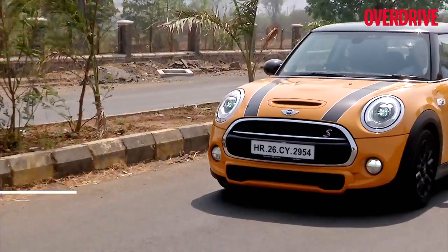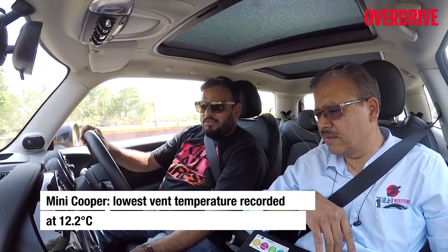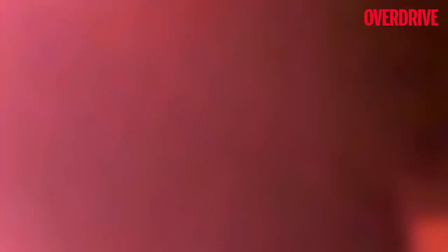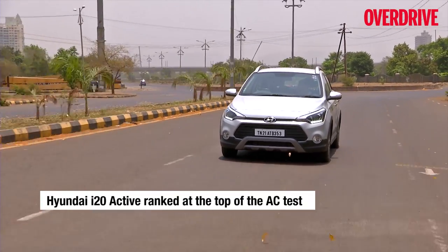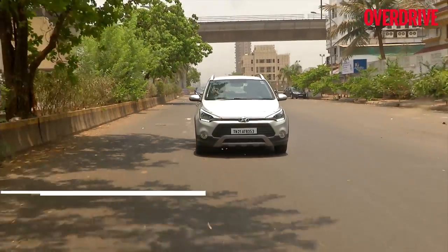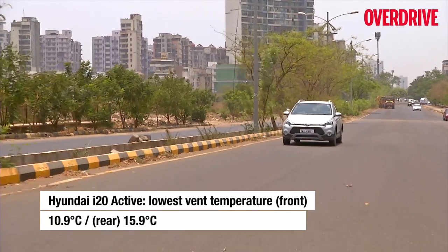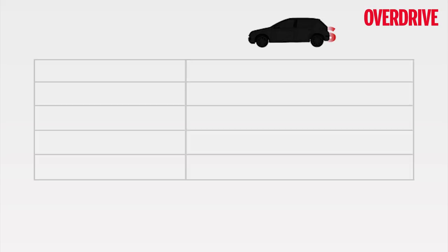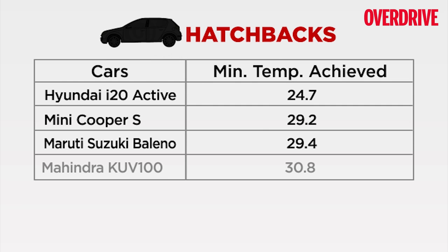The Mini is a hot hatch but quite cool inside — with its tiny cabin, circulation was consistent and cooling was quick. The fastest at cooling its own cabin, however, was the i20 Active, earning Hyundai a hat-trick. It was the only hatch to drop cabin temperature below 30 degrees Celsius, had consistent temperatures at the front and rear, and managed really cold vent temperatures too. Those numbers not only helped it beat all hatchbacks — it was also the coolest car of the entire lot.